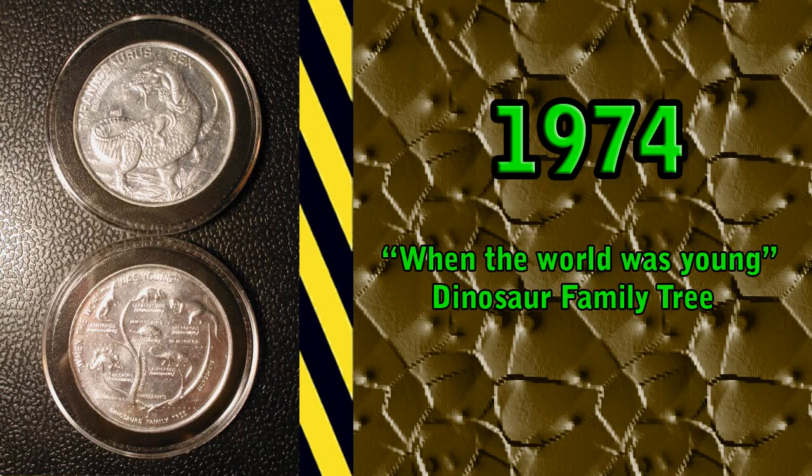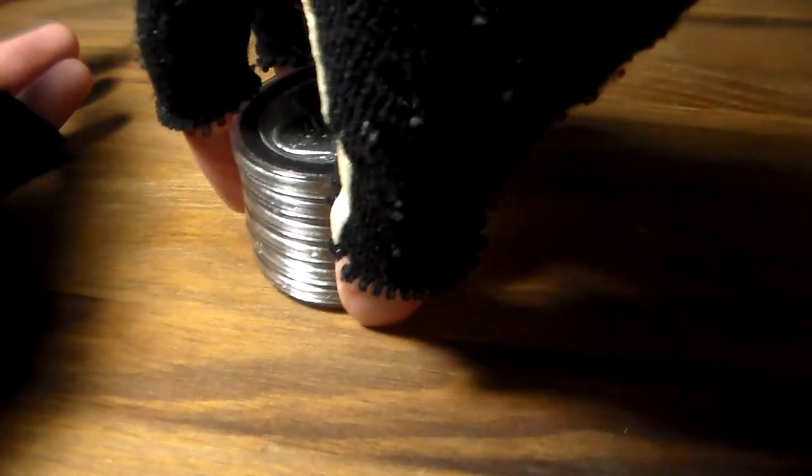These tokens came packaged with boxes of Post Fruity and Cocoa Pebble cereal during 1974 through 1988. They had four different sets, each set had six coins with different dinosaurs and information. All four sets of six coins are easily distinguished by the back side of the coin. So let us not waste any more time — let's get this review underway. We're going to start with the set that began it all, the set from 1974.